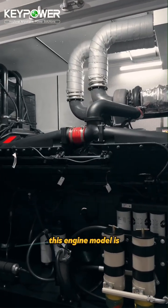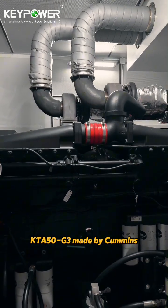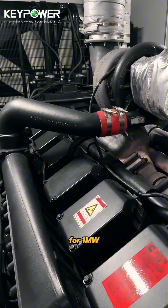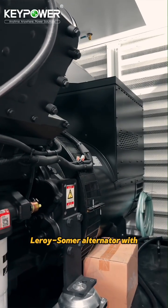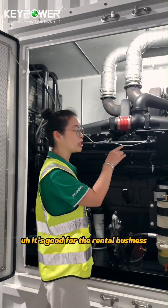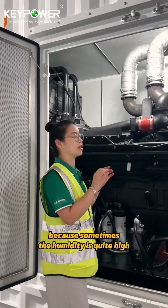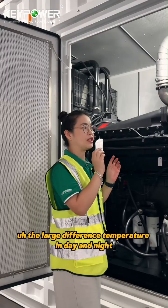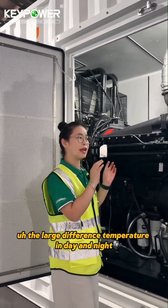This engine model is the KTA50G3, made by Cummins — we call it a magic model for one megawatt. It pairs with a Leroy Somer alternator featuring an anti-condensation heater and protection system, which is good for rental business where humidity can be high and there are large temperature differences between day and night.